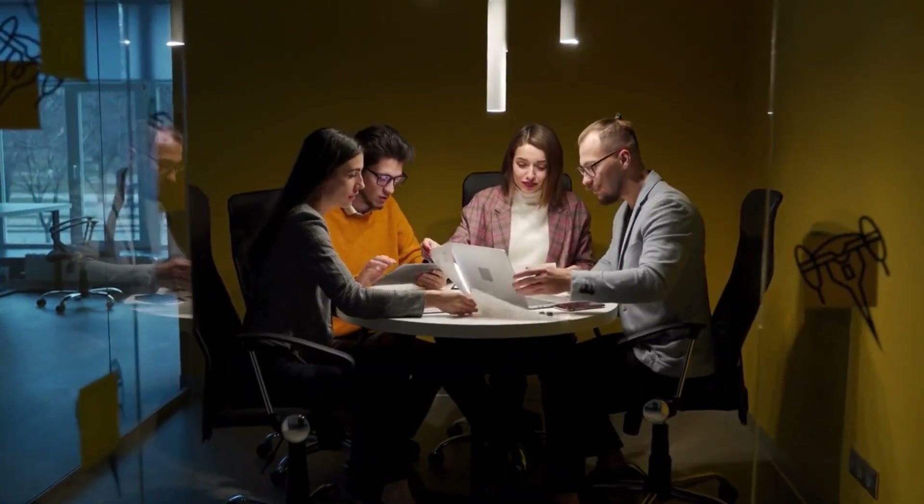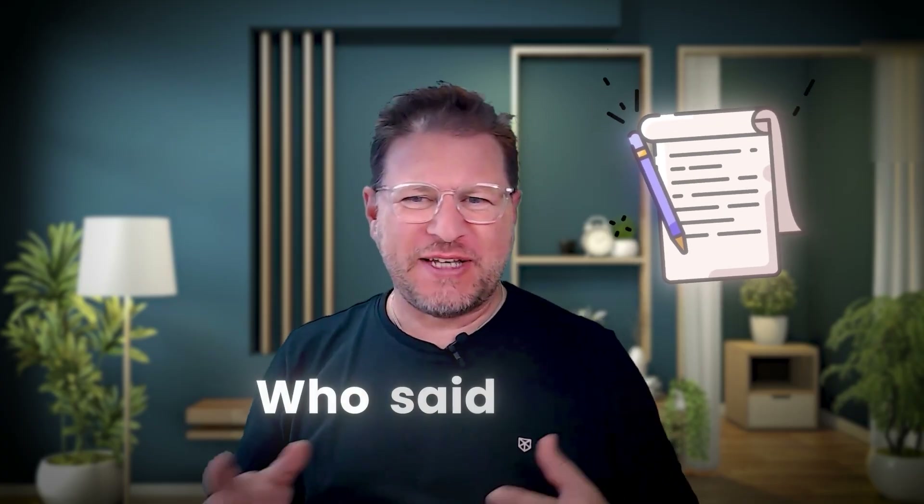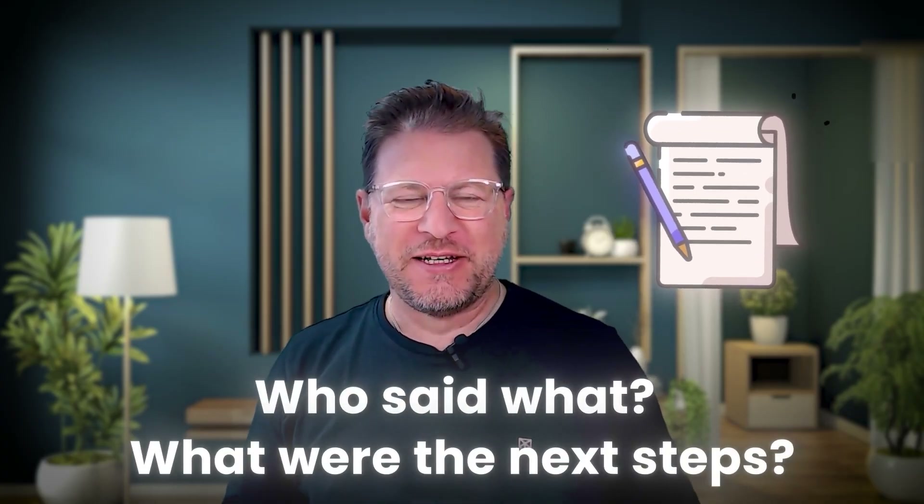Have you ever left a meeting feeling like you've just wasted an hour of your time? Or perhaps you're looking at your notes and still wondering who said what and what were the next steps? Well, if you're nodding along, just know you're not alone.